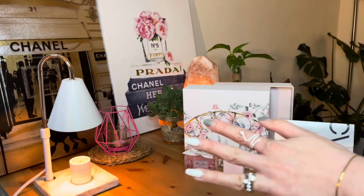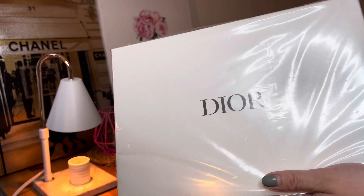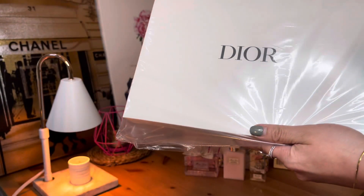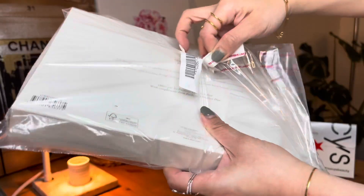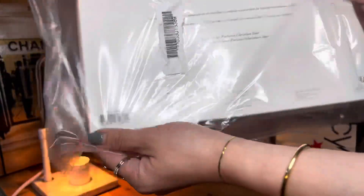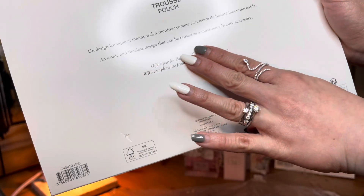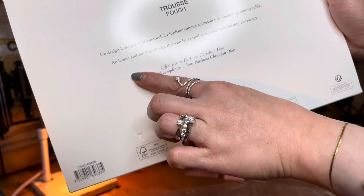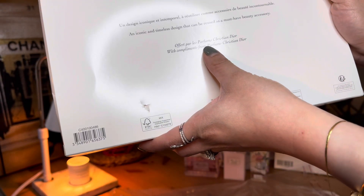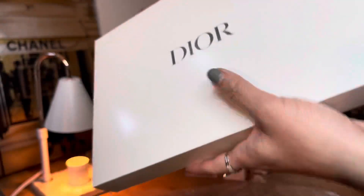We're now going to open the complimentary items that we received when you order this gift set directly from Macy's. I cannot wait to see this Raffia pouch — I'm gonna see it for the first time. It's described as an accessory trouser pouch with an iconic and timeless design that can be reused as a must-have beauty accessory, offered complimentary from Perfumes Christian Dior.